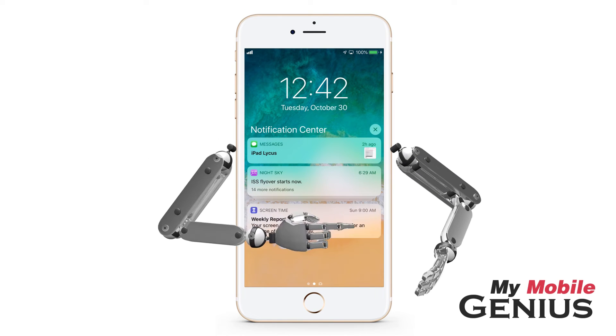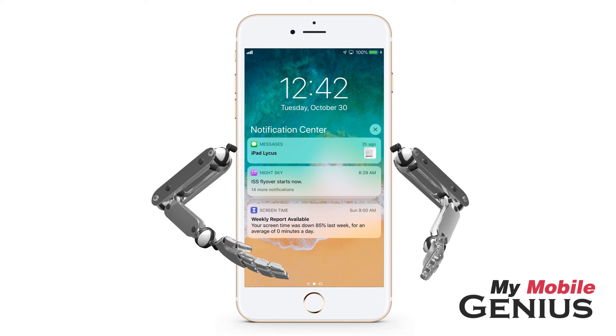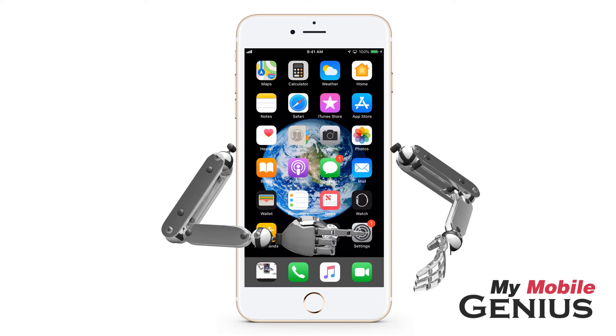Let's swipe across the notification to close the options. Close the notification center by swiping up. If there is no notification from the app that you want to change, you may do so through settings.